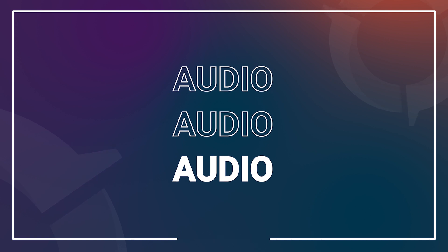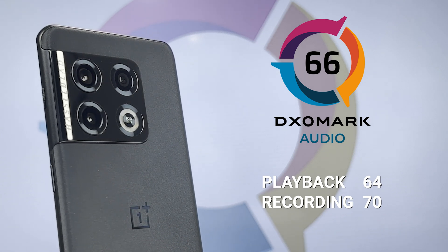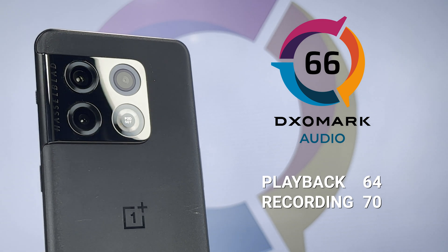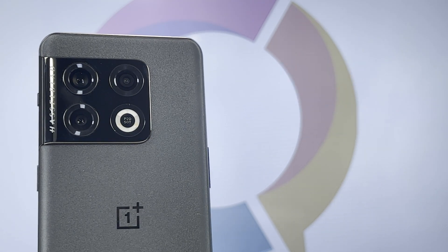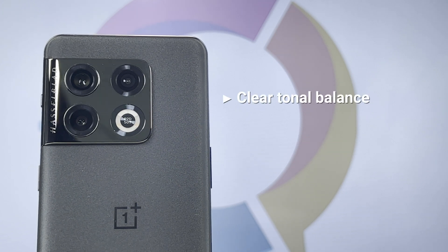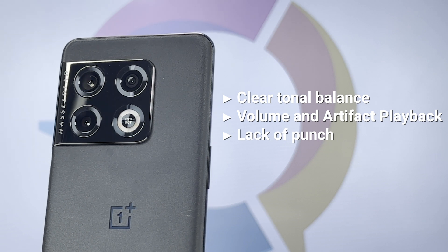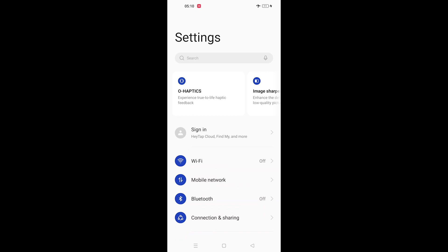Now let's take a look at how each device performed in our smartphone audio ranking. The OnePlus 10 Pro scores a 66 in our smartphone audio rankings, with subscores of 64 in playback and 70 in recording. In playback, the device performs decently under gaming scenarios, with clear tonal balance and decent performance in volume and artifact playback subscores. But we did see a lack of punch and some lacking in the low end.